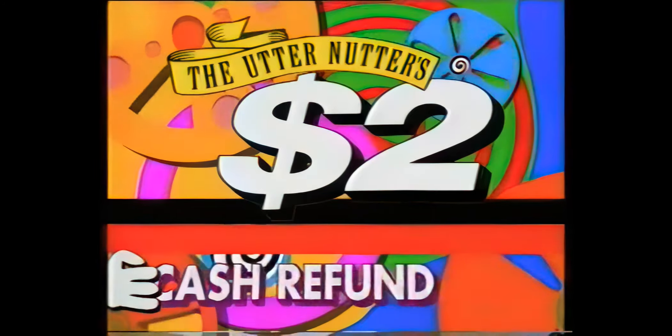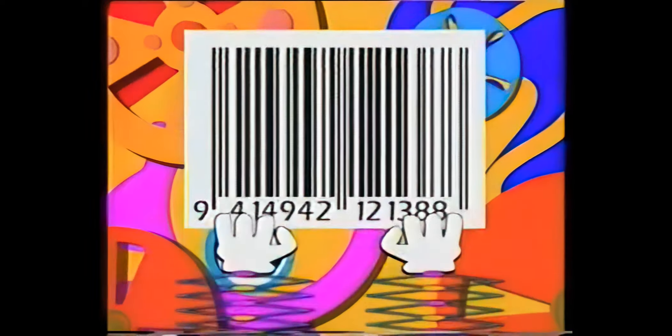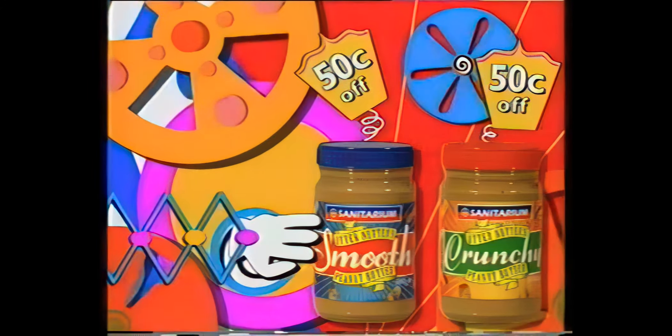Sanitarium presents an Utter Nutter's Peanut Butter Big $2 Cash Refund. Buy two 380 gram jars of Sanitarium Utter Nutter's Peanut Butter, send in the barcode and your till receipt, and we'll send you back $2. Plus, we'll give you $1.50 off your next three purchases. That's a total saving of $3.50.